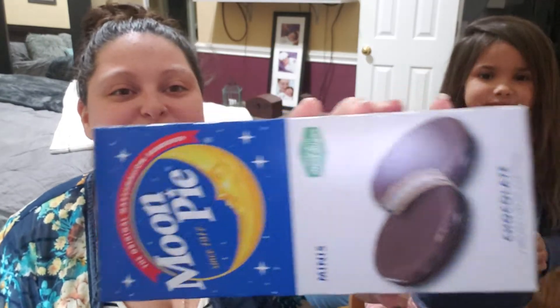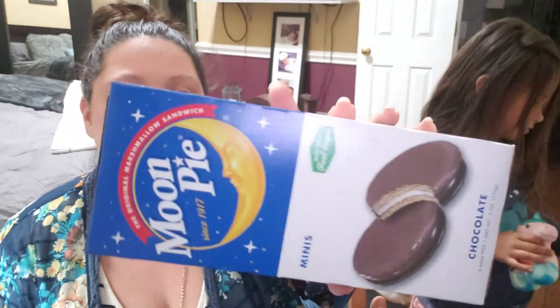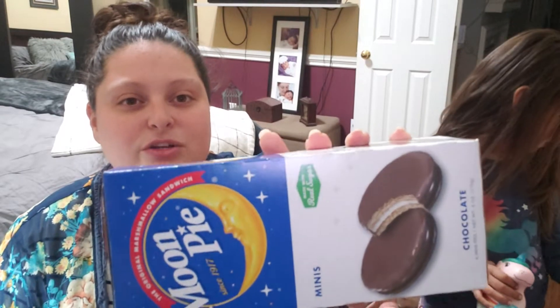Then I got a box of moon pies for her. She loves moon pies. These are the mini size, so it's just a lot less junk at one time — just a little dessert for her.